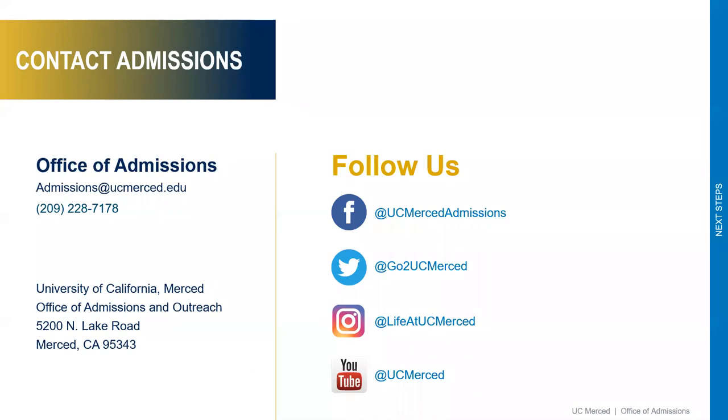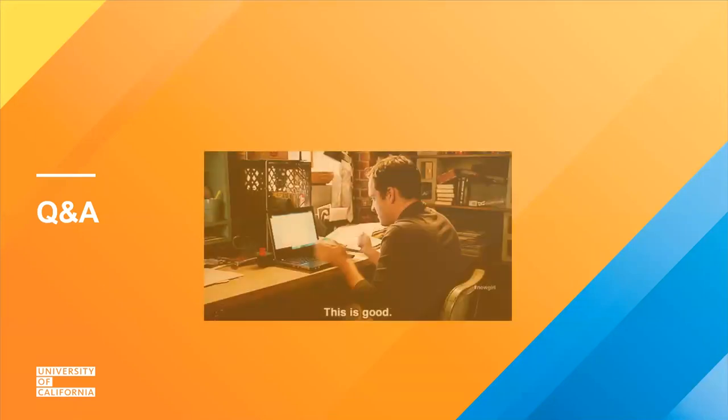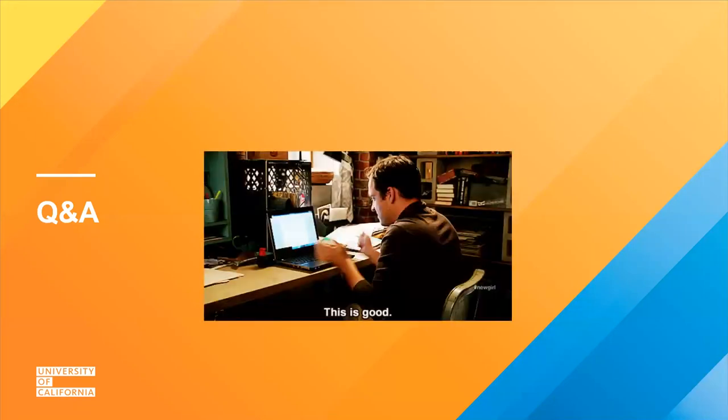This is our first webinar this fall for the application process. Please follow us on social media to learn more about what life is like at UC Merced — follow us on Instagram and Twitter. We will be providing a link to this recorded webinar within a few days. We have additional webinars this month as well. Now we'll leave time for questions and answers.